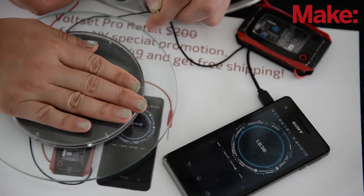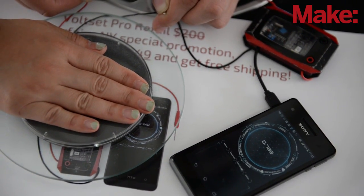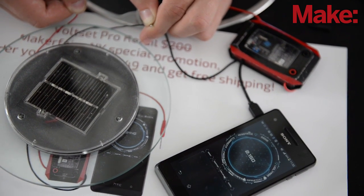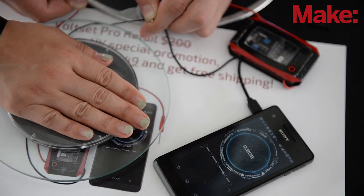My name is Tom and I'm from San Jose. The project is called Volset and we were actually here at Maker's Fair last year as well. Volset is a really interesting concept — it's a new tool to empower makers.